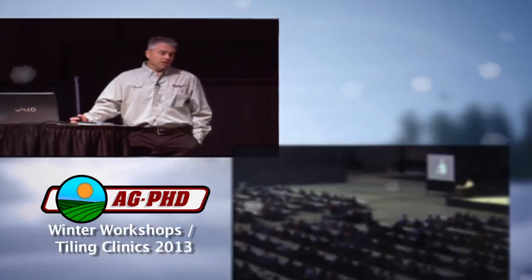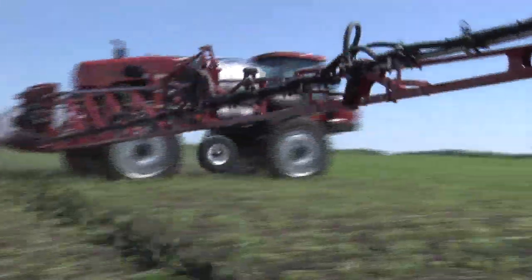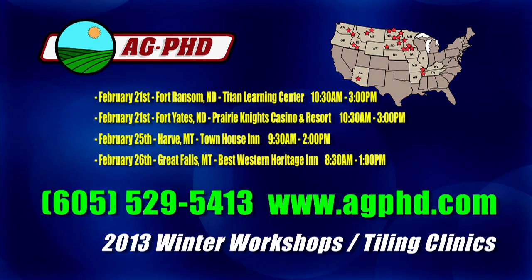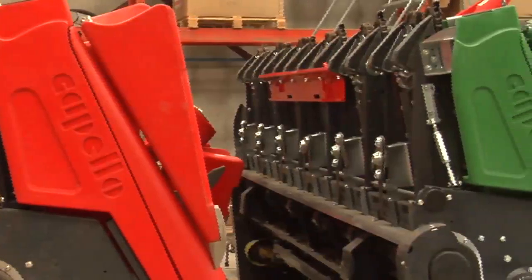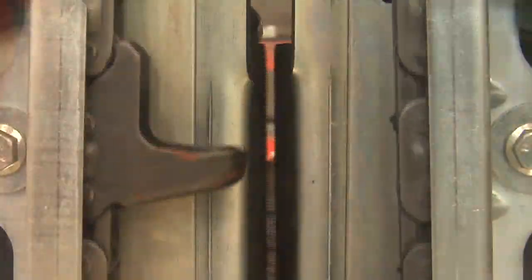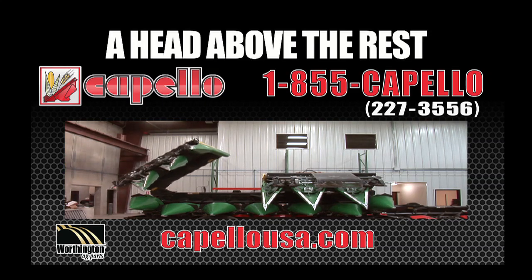Don't miss this year's free Ag PhD winter workshops. We'll talk about drought-proofing your crop, weed and rootworm resistance, how to improve your fertility program, and on-farm trials and field tests. We'll also tell you the good and bad about new products and technologies on the market, give recommendations for pest control, provide insights on new farm regulations and tax laws, and as always you'll receive a free agronomy manual. Learn more and sign up today at agphd.com. Also, Capello corn heads — built with polymer components that exceed industry standards — push the boundaries for maximizing grain retention while using less energy. Visit capellousa.com.